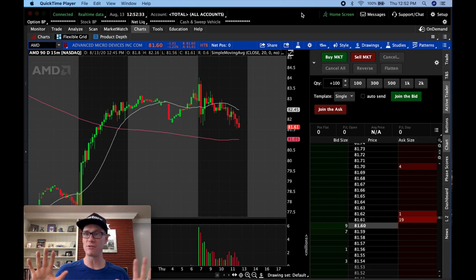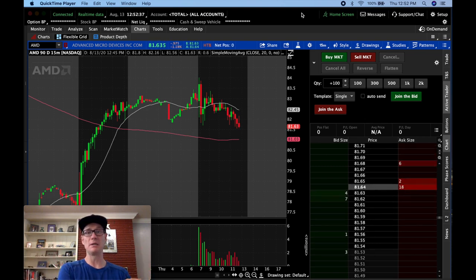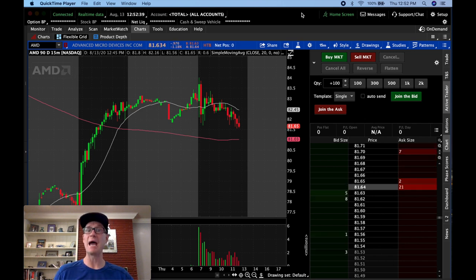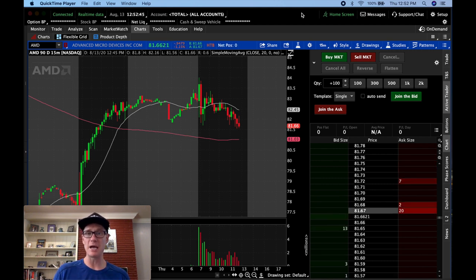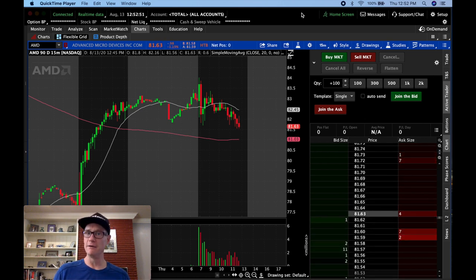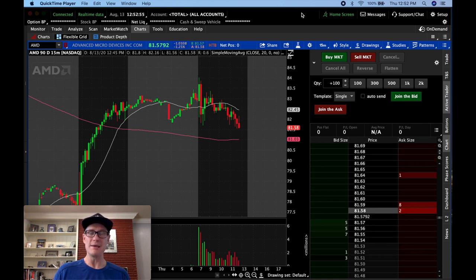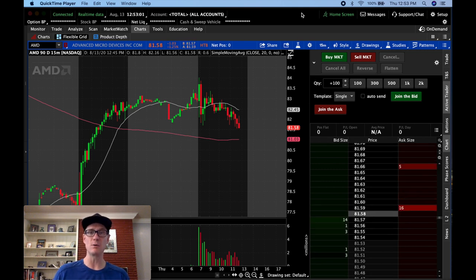Now before you leave the channel thinking I'm just another pump-and-dump penny stock trader — it's completely not what I'm doing. I don't trade penny stocks. I'm a mid-cap, large-cap, mega-cap guy. I love liquidity. And that's what's so unique about what I've been doing: I've been scalping large-cap stocks that are extremely liquid.